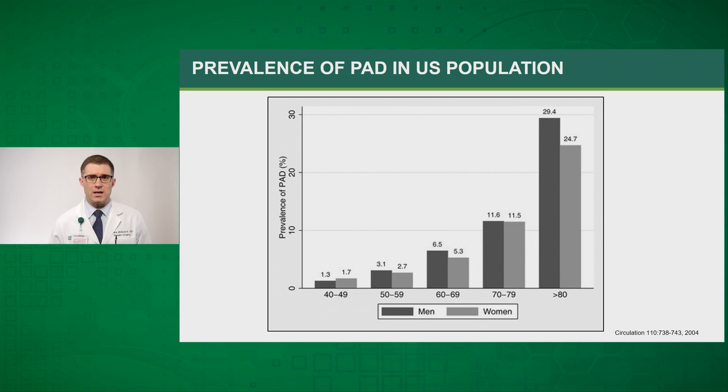Looking at the prevalence of peripheral arterial disease within the U.S. population, you see that this is predominantly a disease of the elderly. Historically, PAD has been presumed to be of higher prevalence in the male population. However, recent studies have shown that within high-income countries this is the case, but in lower-income countries women actually have a higher prevalence. Studies also show that prevalence within the African-American population is higher than within the Caucasian population, and Hispanics and the Asian population have a lower prevalence.